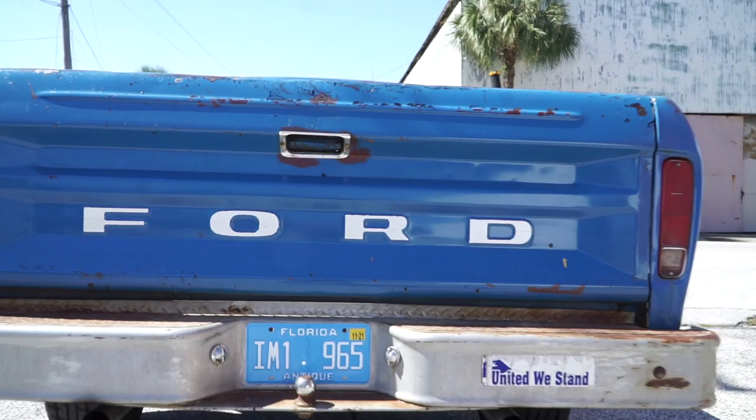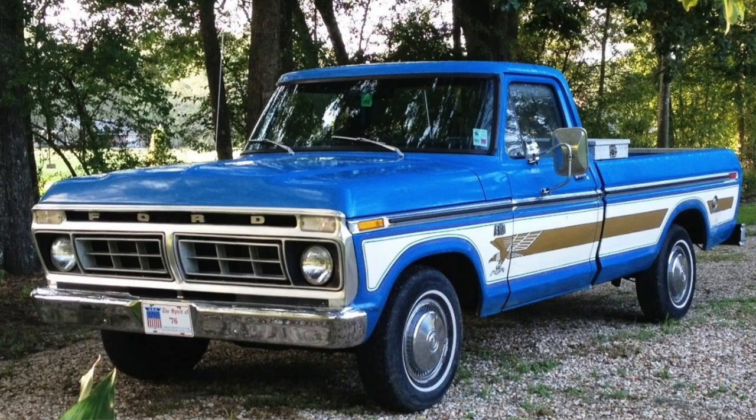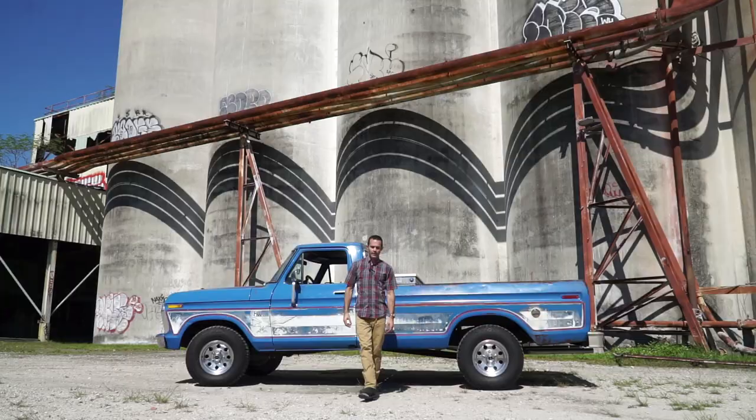For a birthday celebration that was 200 years into the making, Ford came out with a present for the public: the 1976 Ford F100 Bicentennial Edition. Did you know that these existed? If you said no, you're not alone, since Ford only made 2,237 of these patriotic pieces of rolling art.